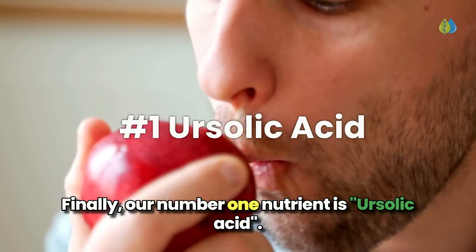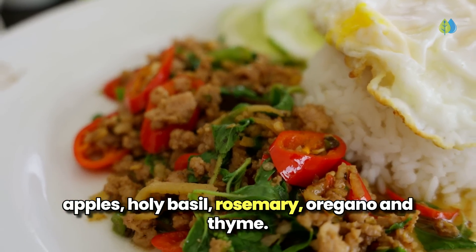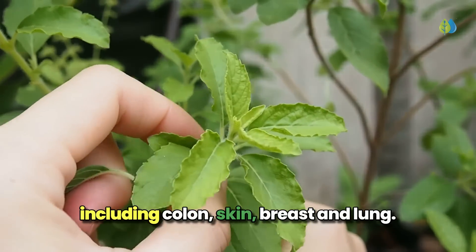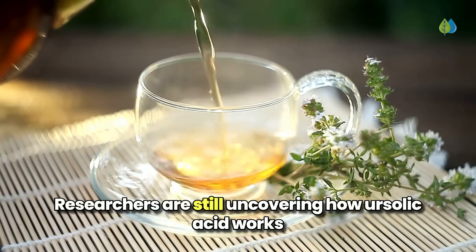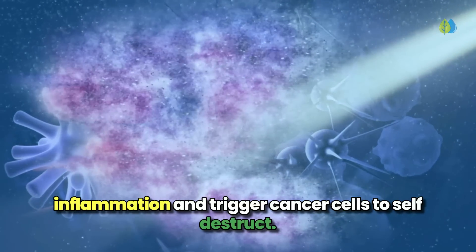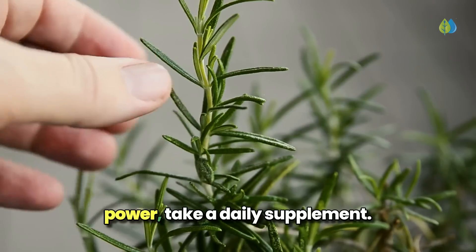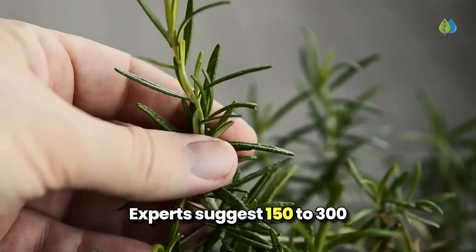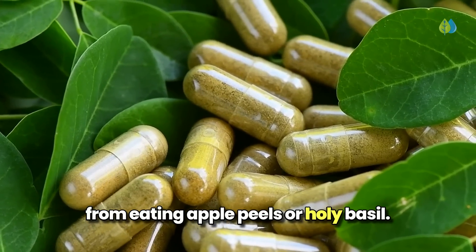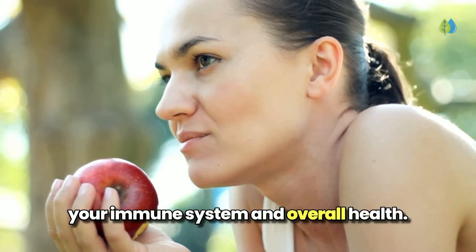Finally, our number 1 nutrient is ursolic acid. Ursolic acid is a mighty compound found in apples, holy basil, rosemary, oregano, and thyme. This natural substance can fight various cancers, including colon, skin, breast, and lung. Researchers are still uncovering how ursolic acid works its magic, but they know it can reduce inflammation and trigger cancer cells to self-destruct, helping shrink tumors and prevent them from spreading. To harness ursolic acid's power, take a daily supplement—experts suggest 150 to 300 milligrams three times a day. This is way more than you'd get from eating apple peels or holy basil, but keep enjoying these foods too, as they contain other nutrients that support your immune system and overall health.